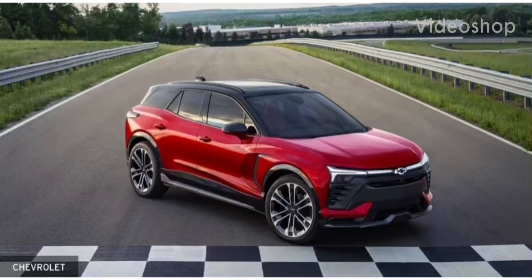What is up YouTubers, my name is Ship Phillips, back with another video. Today we're going to be taking a look at the brand new 2024 Chevrolet Blazer EV. Did you know that EV stands for Electric Vehicle?